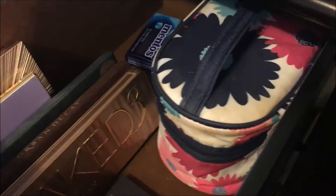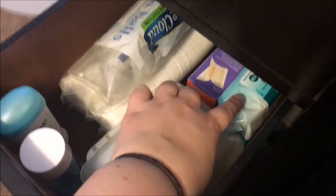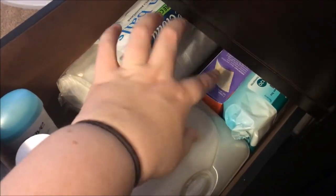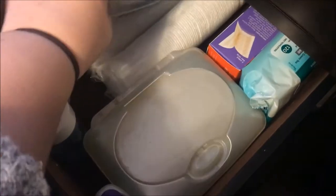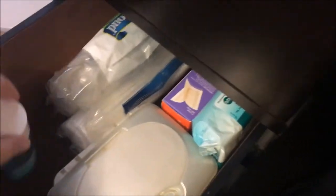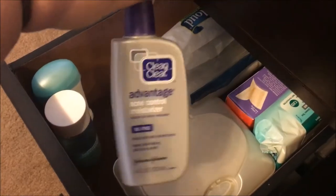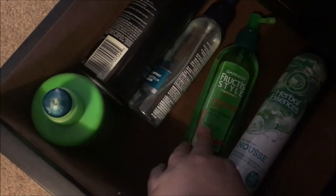The next drawer has my makeup wipes, a refill package of makeup wipes, wax strips, and cotton balls. Down below that I've got more cotton rounds, my deodorant, eye makeup remover, and some acne control moisturizer — because I still get a lot of breakouts no matter what time of the month.